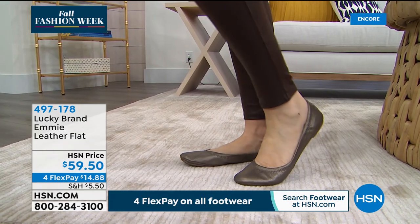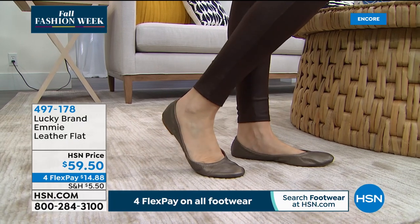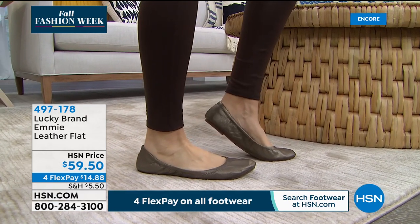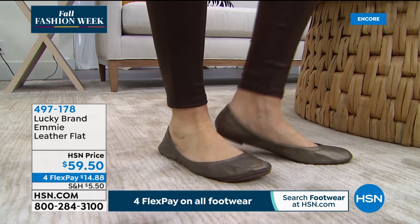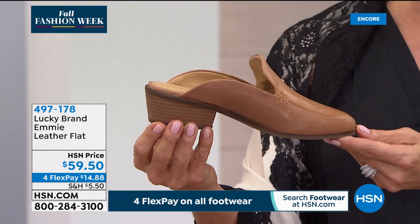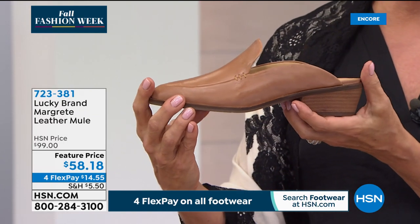It gives your feet coverage without overpowering the foot. There's a reason it's been around for decades, and honestly it's surprising it's only $59.50 — a very nice price. Janelle: 'It's the little black dress of footwear — everyone needs a little slip-on.' It's a great airport shoe. Coming up in a bit is a mule — Janelle has the cutest story about this shoe, and you're going to freak out when you see the price — so stick around.